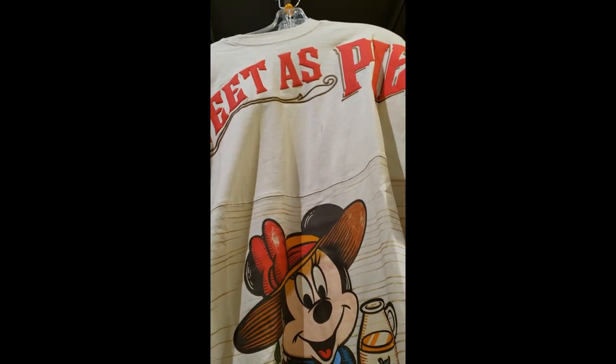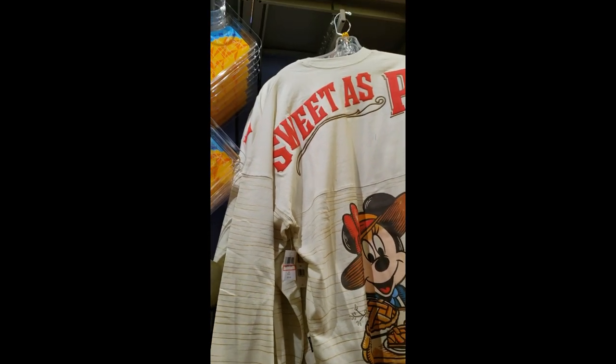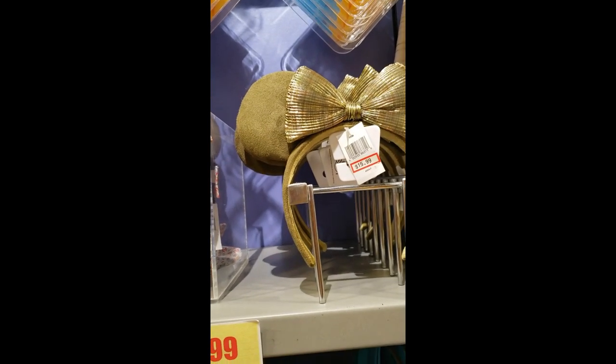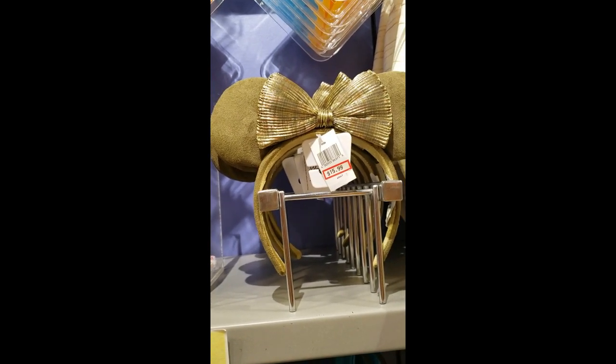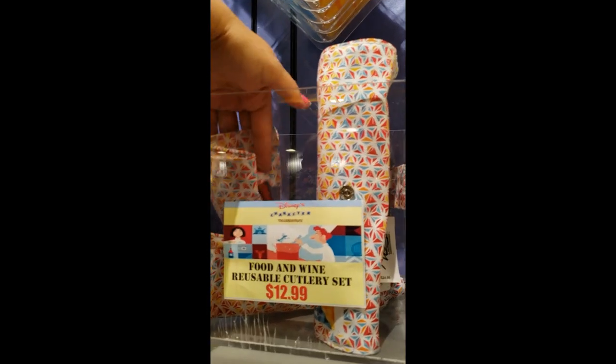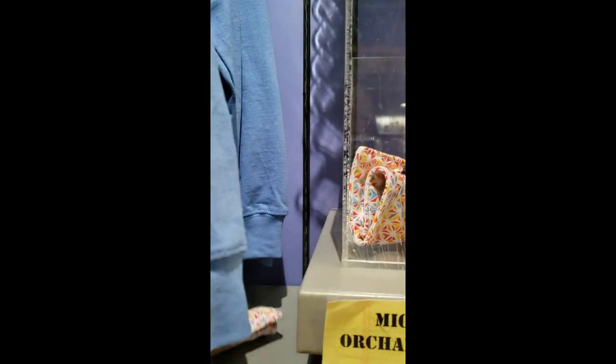We've seen this one, which is cropped — $18.99. That's very much a spirit jersey and it's only $29.99. Then the ears — the olive ears as I call them — they are $15.99. And let me look at this one — $12.99.